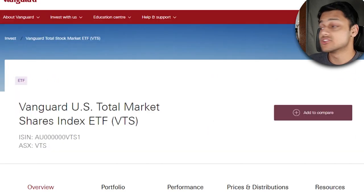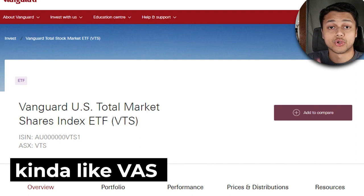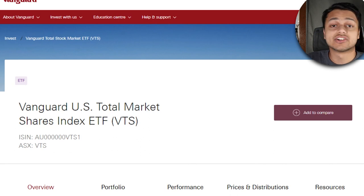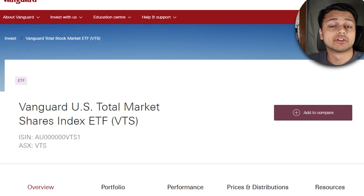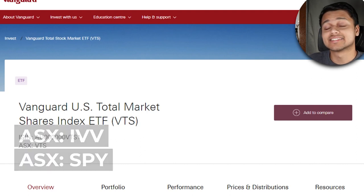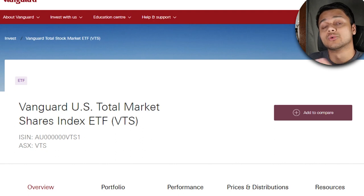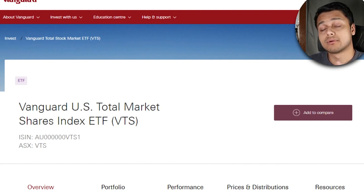ETF number two is VTS, which is the Vanguard US Total Market Shares Index ETF. The great thing about this ETF is that it tracks nearly 100% of the total US equities market, so it's highly diversified. If you buy into this, you're getting a holistic picture of the American economy. There are other similar ETFs like IVV or SPY, which track the S&P 500, but VTS is a lot more diversified. If you want to check out IVV, there's a whole video on that — there should be a link in the description.